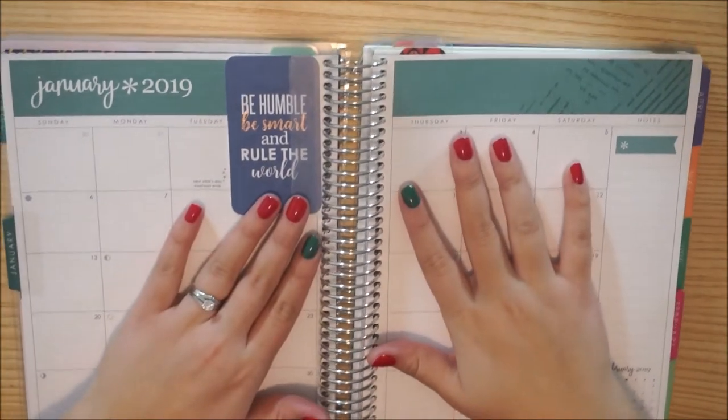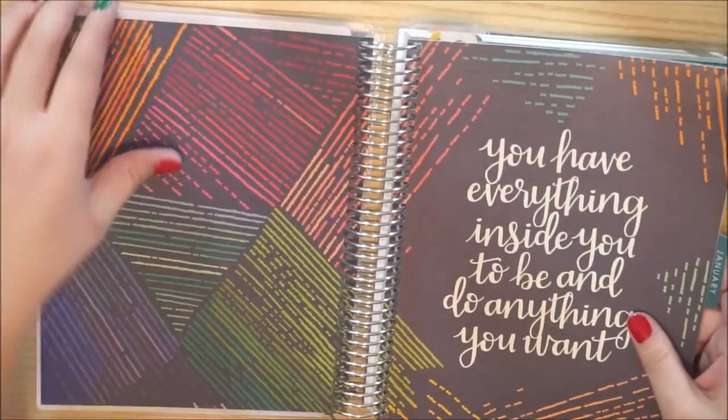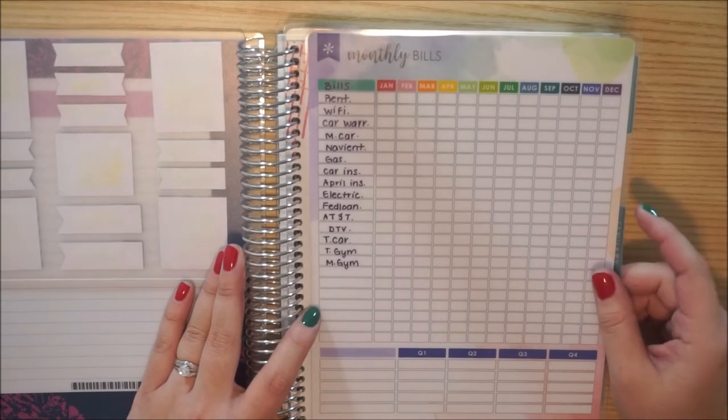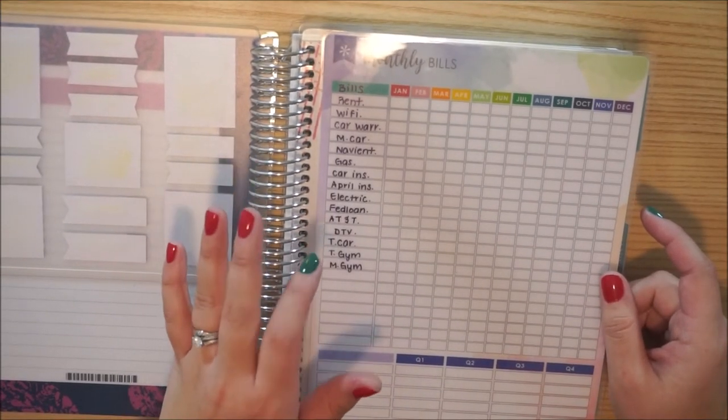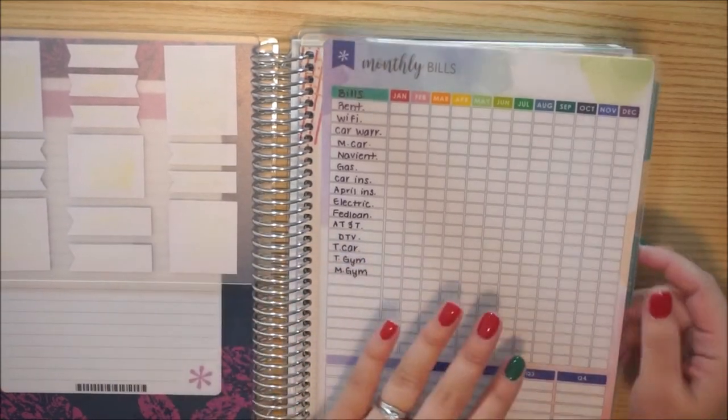I do not remember where I was exactly, but I'm pretty sure I was showing you guys this here. I did go ahead and put this in the front just so I have quick, easy access to everything. Again, make sure you use a Sharpie ultra fine point marker, not the pen, because the pen won't stay — it'll just smear all over the place.